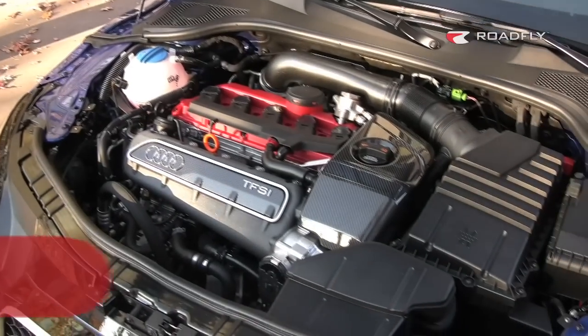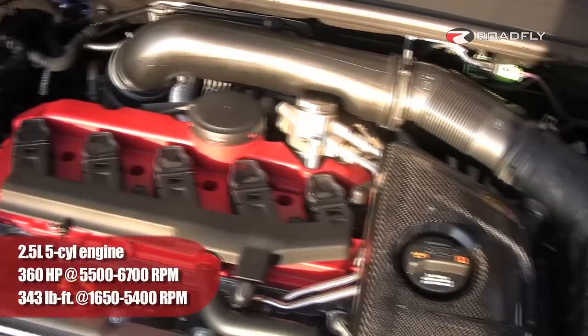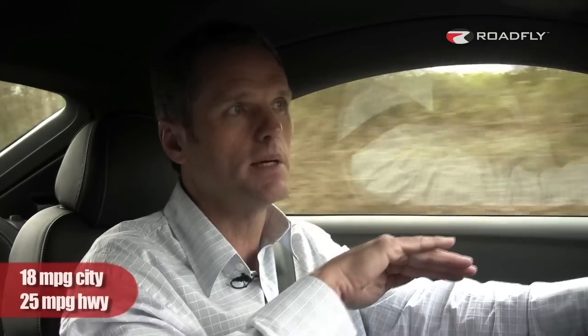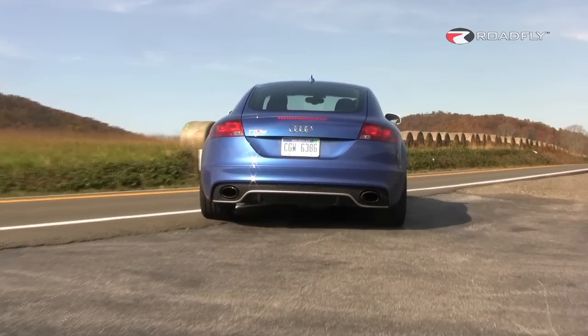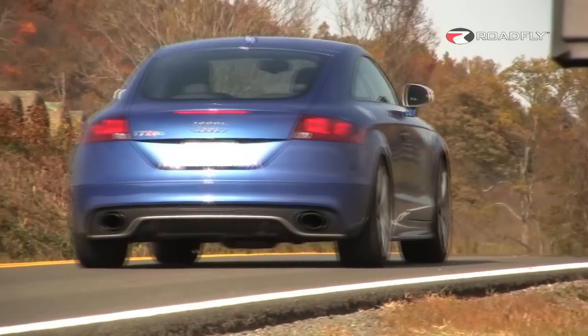Power for the TT RS comes from Audi's 2.5-liter, 5-cylinder turbocharged motor. It delivers 360 horsepower and about 343 foot-pounds of torque. It's a fairly flat torque curve — once the turbo lights up at around 1,500 to 1,800 RPMs, it's very flat all the way up to about 4,500 RPMs or so. This thing is tuned to get that kind of power out of this little 2.5-liter motor, pushing 17.4 pounds of boost through the turbo. The engine is fairly well tuned as it is — I don't know if you're really going to need to chip this car to get anything more out of it.